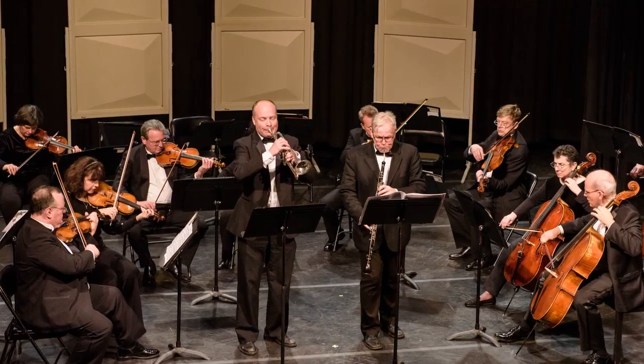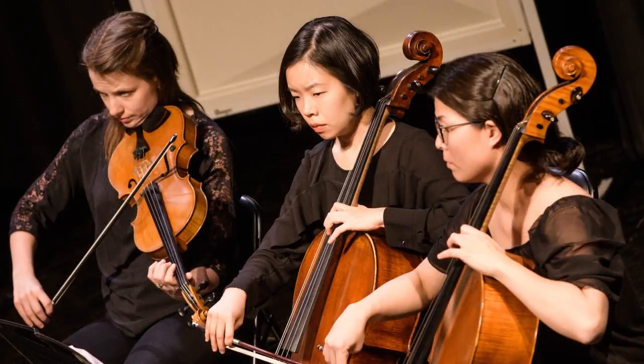De Bonne is also home to the Onstage at Stevens professional performing arts series. So whether you prefer the spotlight, working behind the scenes, or taking in a performance, you'll have plenty of opportunities to soak up the arts and support your fellow students.